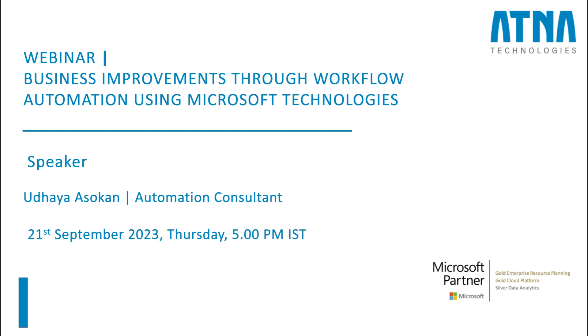Continuous improvement is a key in any process, and we will be delving into the world of automation using Microsoft technologies and how it is going to improve your process today. So with that introduction, I welcome you all to today's session.